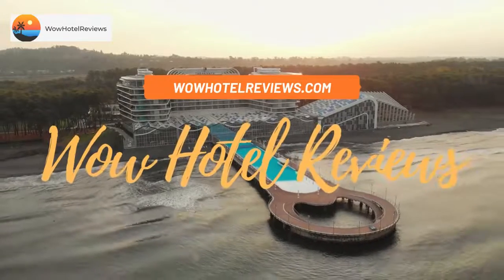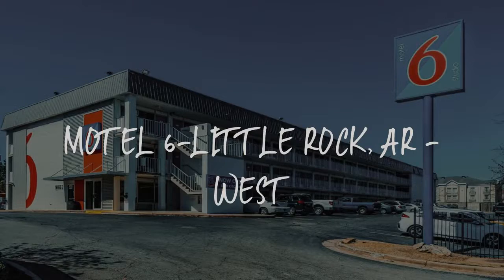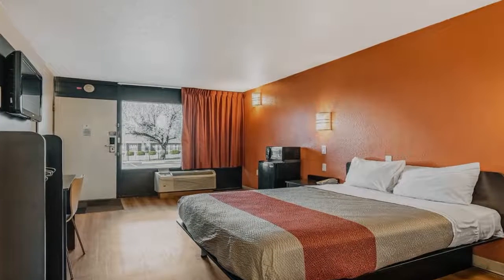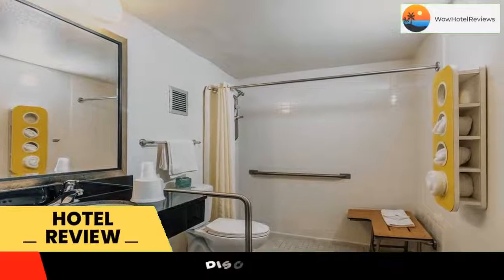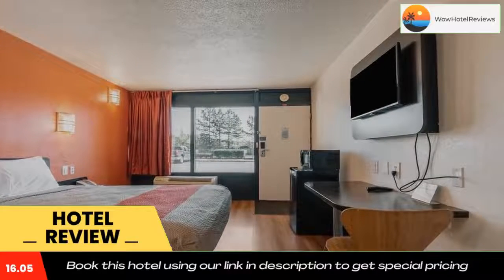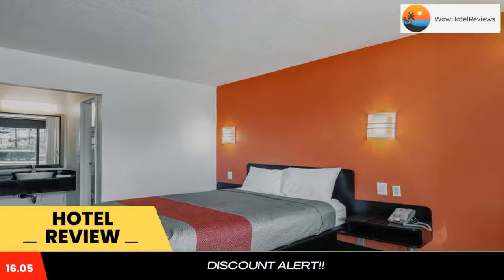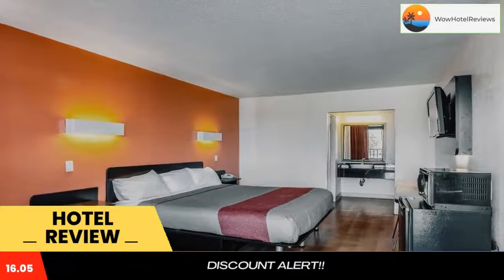Hello guys, welcome to Wow Hotel Reviews. Today I am reviewing Motel 6 Little Rock, Arkansas West. It's a two-star hotel. Please use the Booking.com link in the description to book the hotel and get special pricing. Some of the most popular facilities are a swimming pool, pet friendly, free Wi-Fi, non-smoking rooms, and facilities for disabled guests.